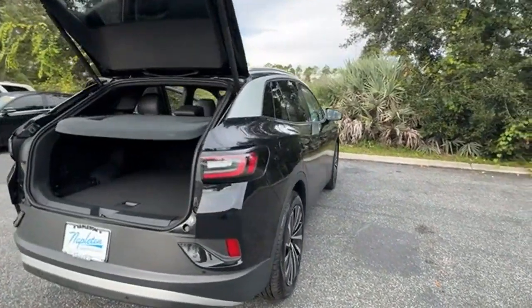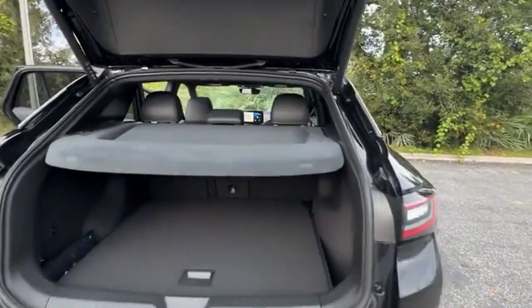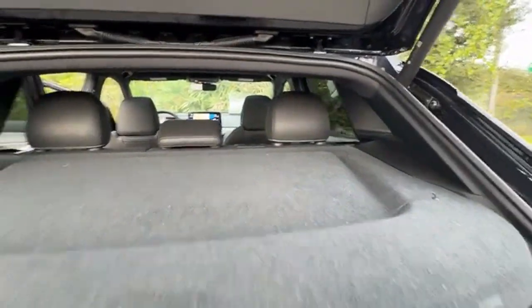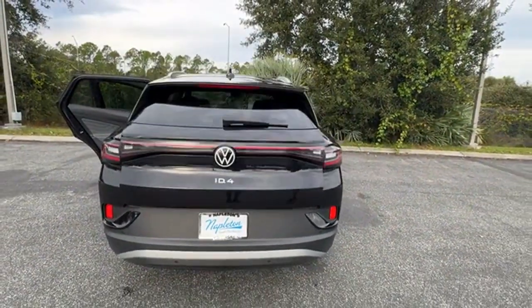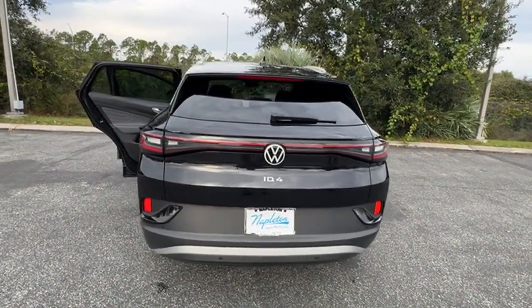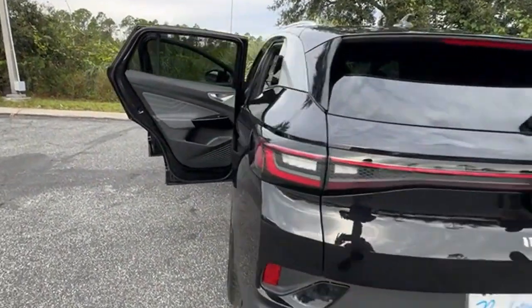Brake assist, keyless entry, steering wheel audio controls, auto-dimming rearview mirror, aluminum wheels, passenger side airbag sensor, adjustable steering wheel, traction control, and power side view mirrors.